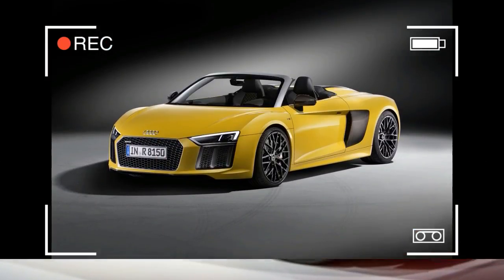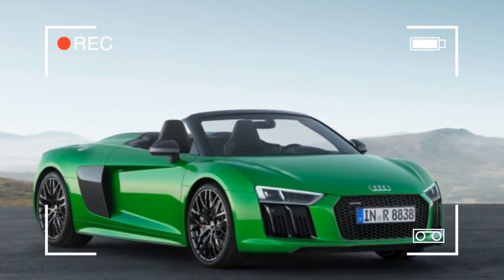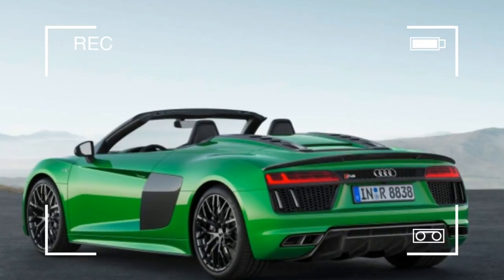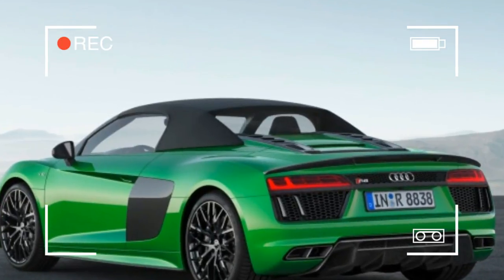Now that the Regera is sold out, there are no current models available. Every Agera RS was spoken for in January of last year, and the One:1 with its single-digit production run sold out long ago. Koenigsegg also points out that, with ordering concluded, the Regera will be the most numerous model from the company.